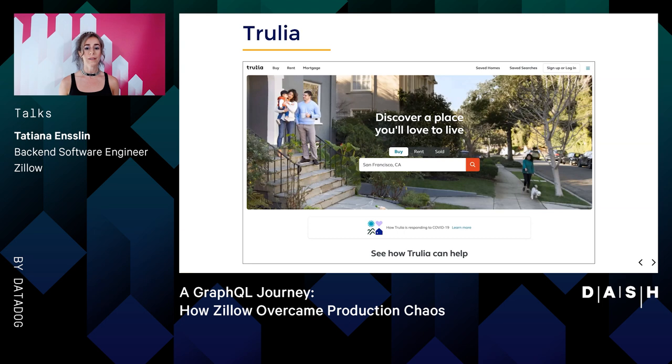Especially now, the pandemic has changed how many of us use our homes. That's why we're committed to helping people discover a place they love to live. At Trulia, users can buy, rent, and sell from over millions of listings, as well as look up property, school, and neighborhood data across the entire United States.